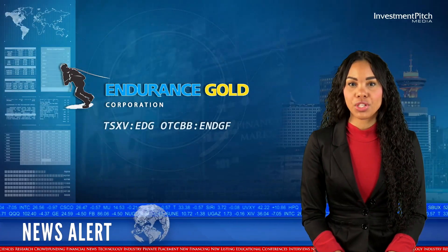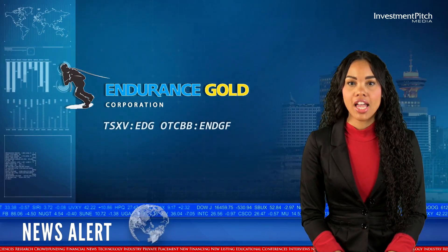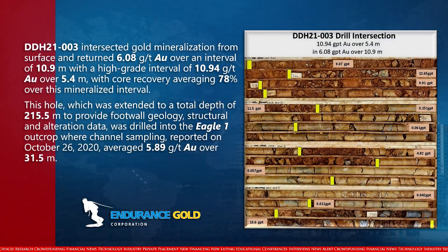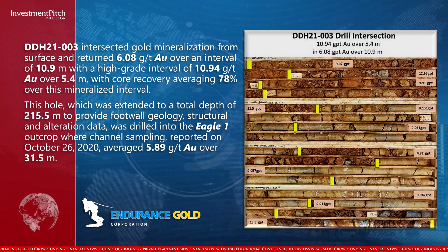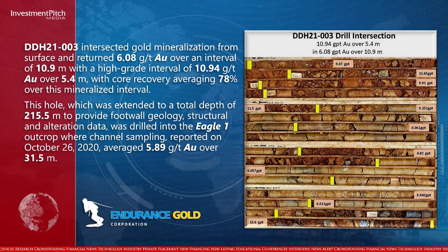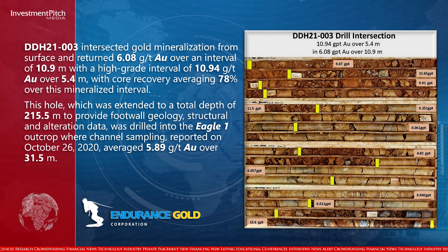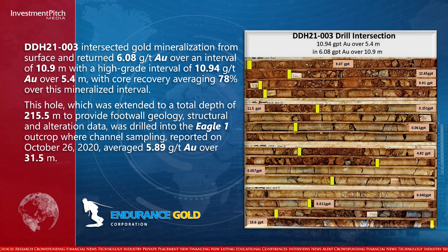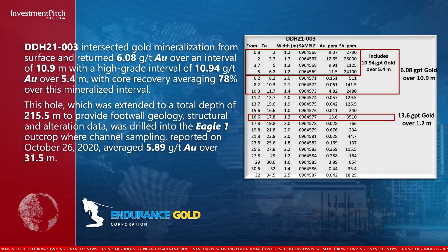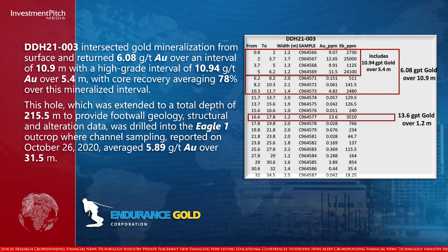DDH-21003 intersected gold mineralization from surface and returned 6.08 grams per tonne gold over an interval of 10.9 metres, with a high-grade interval of 10.94 grams per tonne gold over 5.4 metres, with core recovery averaging 78% over the mineralized interval. This hole was extended to a total depth of 215.5 metres to provide footwall geology,